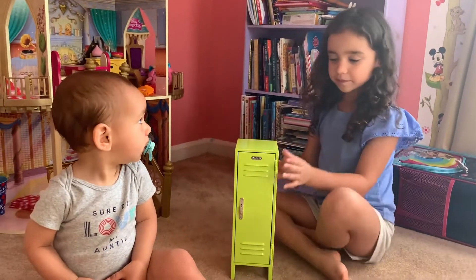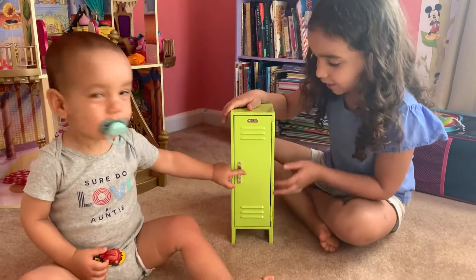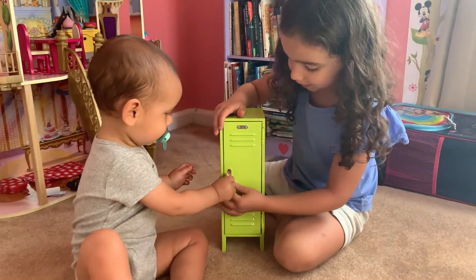Hello KKM TV! Today I'm showing you my American Girl locker. It's green and I really like it, and my baby brother is going to be in it. So let's open it.